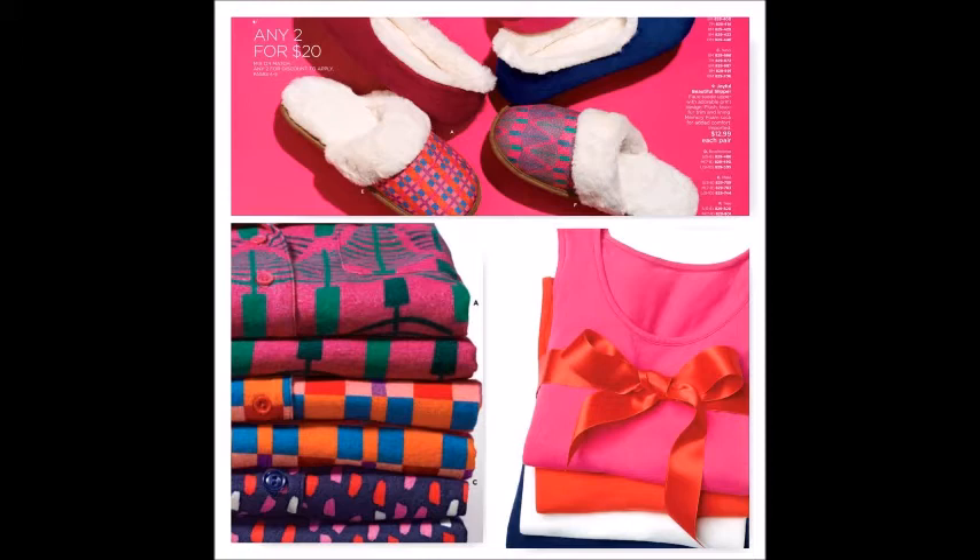You can also wear the tank tops underneath if you need an extra layer. And of course you've got to have slippers — we have two different styles this year: a slip-in type and a full-coverage style that goes over the heel. These three pieces together would make a great holiday gift for anyone you want to have new pajamas on Christmas morning.